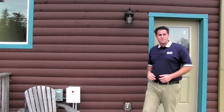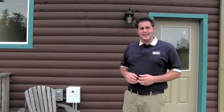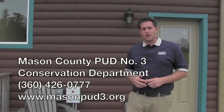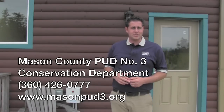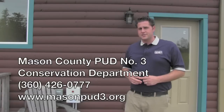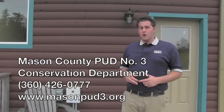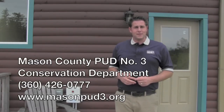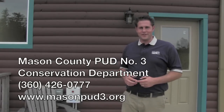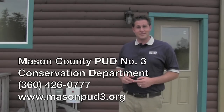Well, it's as easy as that. These are just a few simple things that you can do when preparing to leave your home for a long period of time that can help save you lots of money on future energy bills. If you have any questions, please feel free to call the Mason County PUD3 Conservation Department at 360-426-0777, or you can find us on the web at www.masonpud3.org. Thanks for watching — have a nice trip.